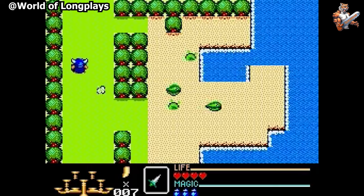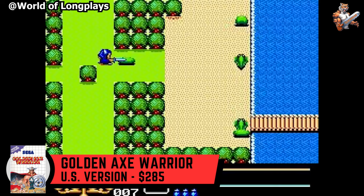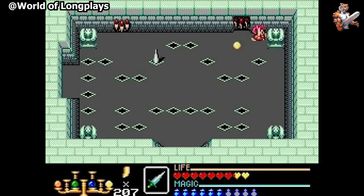Zelda clone? Not on the Master System. Golden Axe Warrior may share a lot of similarities with The Legend of Zelda on the NES, but it's an adventure that's very much worth playing through. Golden Axe Warrior is actually a spin-off of the beat em up series Golden Axe. The game plays quite well and there's a ton of fun to be had, but at a price. You're looking at spending around $285 to add this gem to your collection.